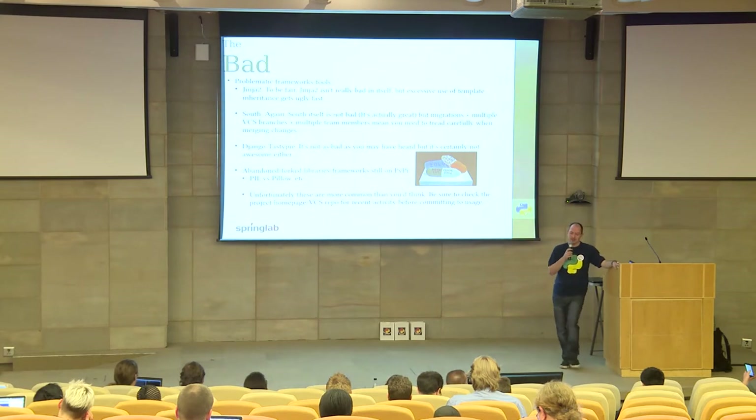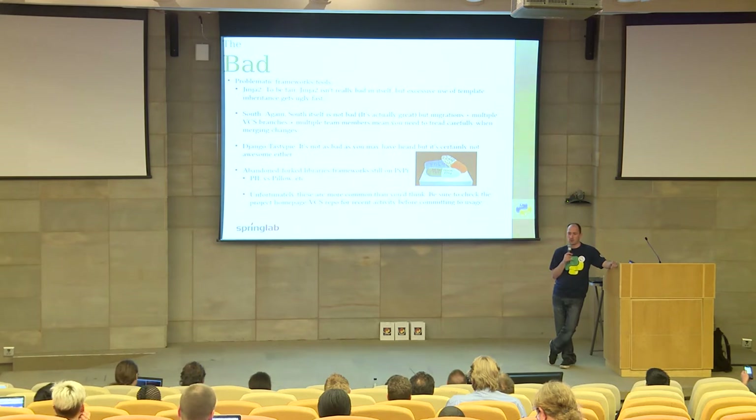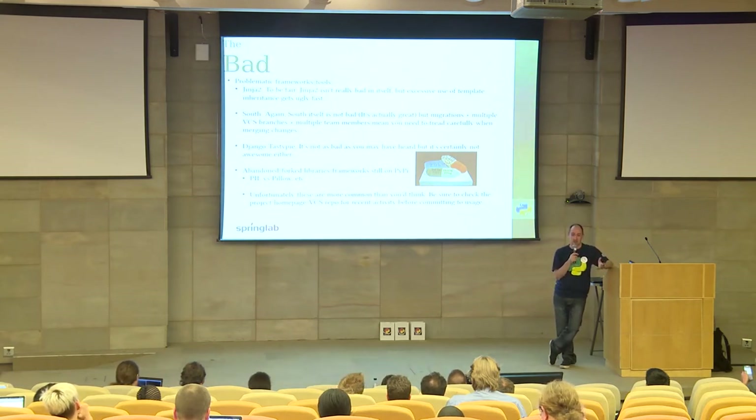Problematic frameworks: Jinja2 — nothing really wrong with it except it gives you the opportunity to do server-side template inheritance, which is really useful but can also get you up the creek without a paddle. You can end up with templates inheriting from templates, inheriting from templates, which include other templates. It's one of those great power, great responsibility situations.